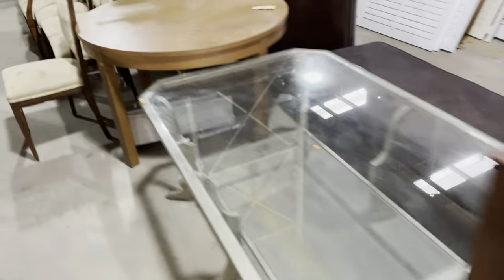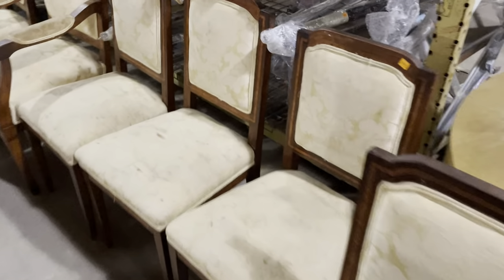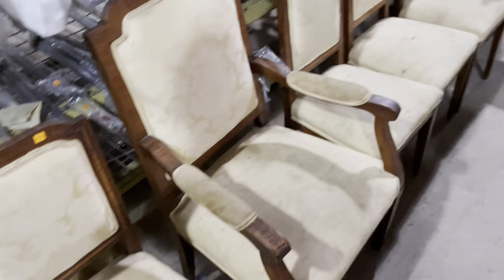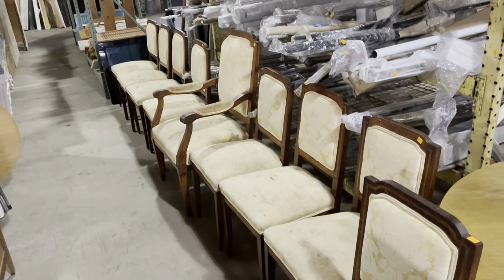And then down here, check out this set of chairs. Isn't this great? These are priced individually at $75 a piece. And check out the wood — it's got this really beautiful inlay stripe that goes around it. I do think they probably need to be recovered, although I love the gold — really beautiful color. But as you can see, in some places it's seen better days. That's a really cool set of chairs. And I love that captain's chair in the middle — it's definitely in charge.